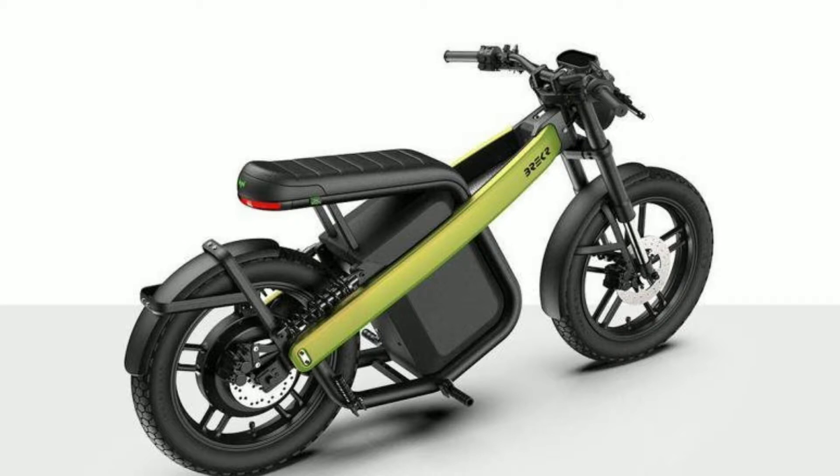According to the information, once fully charged, this bike will cover a distance of 160 kilometers. The specialty of this bike is that customers can put two batteries together in it, which greatly increases the range. This bike has a battery of 10 kilograms, and with one battery the bike gets a range of about 80 kilometers, but after applying two batteries, this range becomes 160 kilometers.